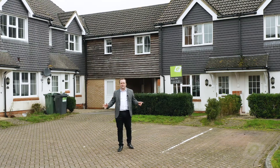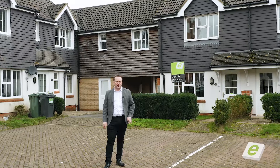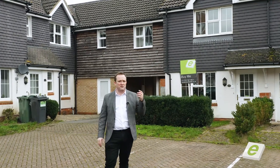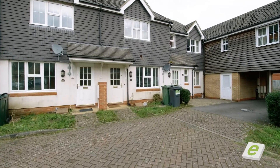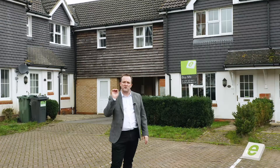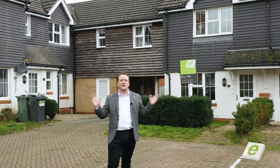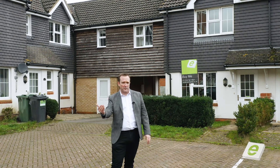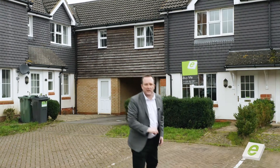Welcome to Bryony Drive, built around 2004 by Persimmon Homes. We've got 73 properties here — a great mixture of two, three, four, and even five bed homes. At the moment we're selling two bed homes at £220,000. Great investment. The location is superb with allocated parking, right by the Furley Park Primary Academy and the countryside walks with the woodland. Go and have a look at it.